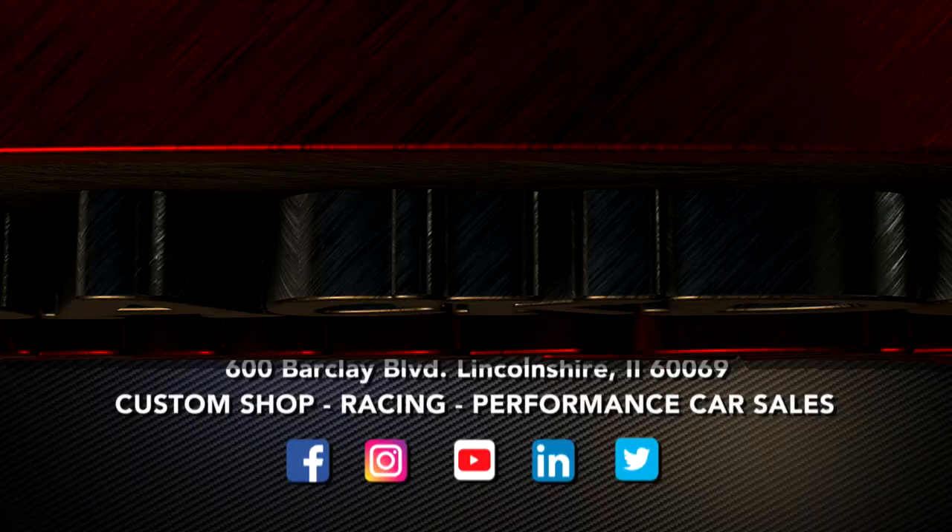Not only is this Camaro GT4.R still competitive across GT4, but it would also make a really great track car. If you'd like more information, please reach out to BlackDogSpeedShop.com or give us a call at 847-634-7534, and we'll have lots of information to pass along to you.